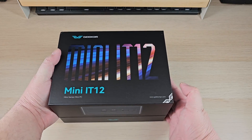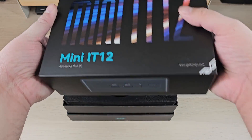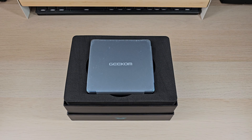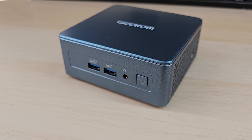Hey everyone, today I want to show you something I was sent by Geekom, a manufacturer who specializes in mini PCs. Recently they got in touch and wanted to know if I wanted to take a look at one of their computers, specifically the Geekom Mini IT12.